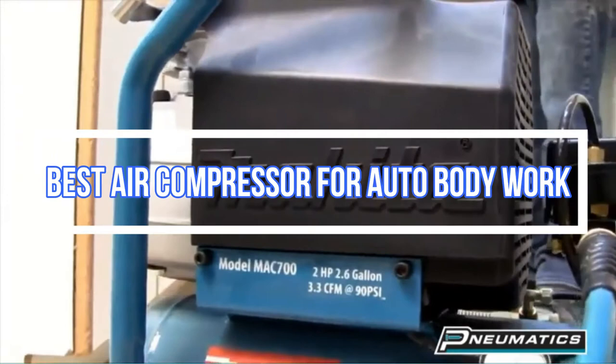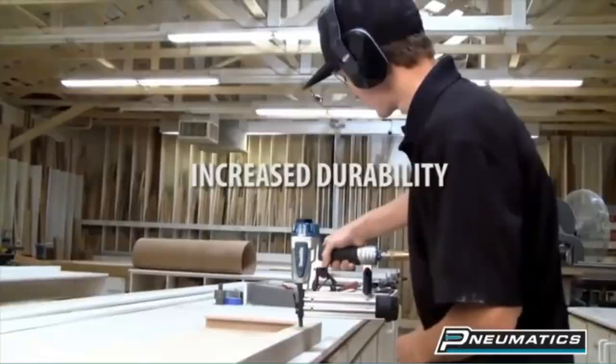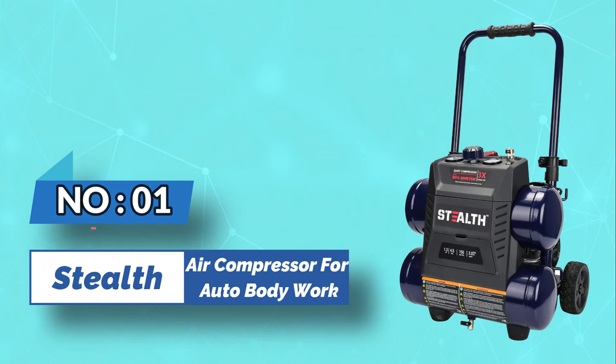Best Air Compressor for Auto Body Work. Number 1: Stealth Air Compressor for Auto Body Work. This compact yet powerful compressor is constructed of durable material for long-lasting use.